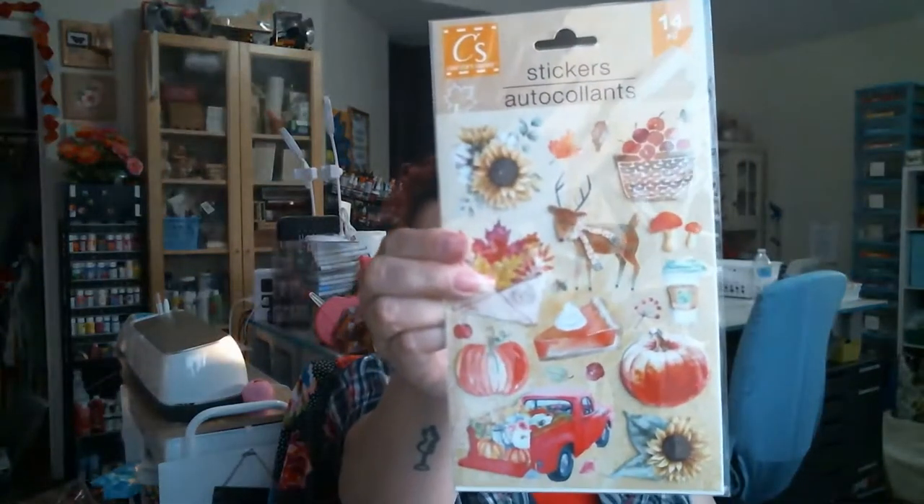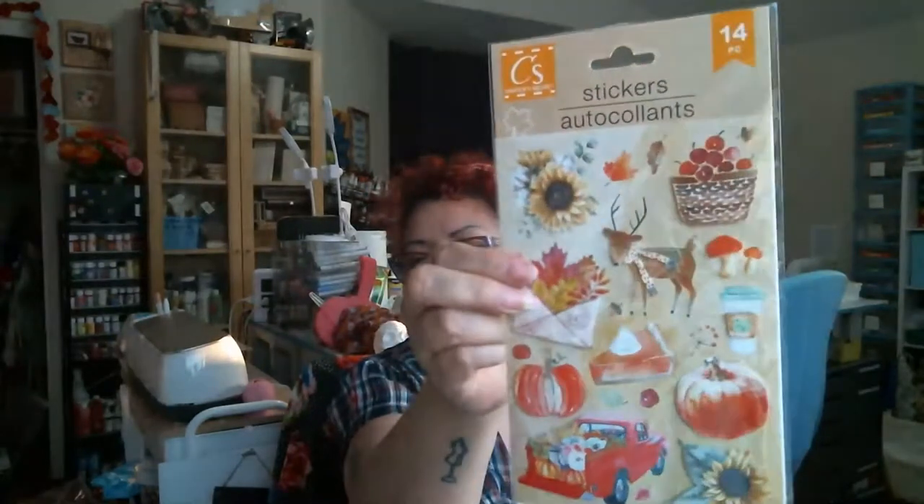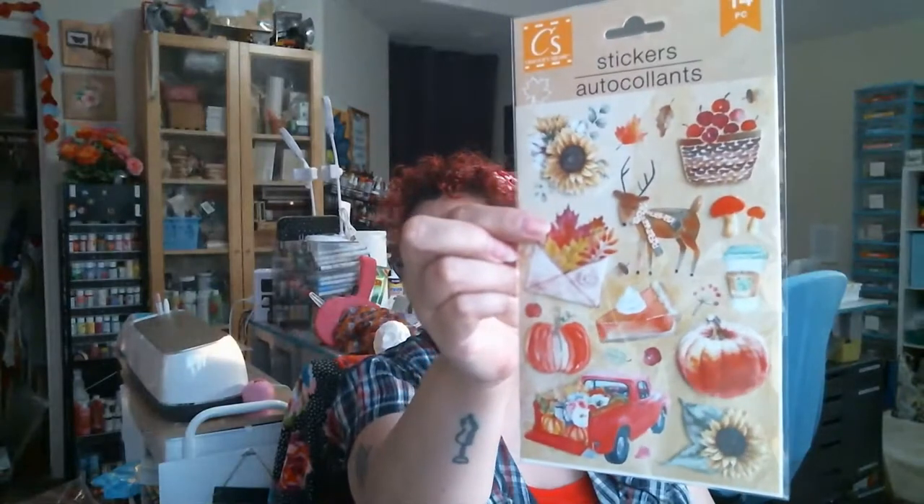Then we're going to go to the stickers. They had a bunch of different sticker packs. I got most of them, and I have two of one because my daughter wanted it too. The first one is this cute fall one - super cute, and they're dimensional, just a little dimensional. There's a beer, little mushrooms, a pumpkin pie, a truck.